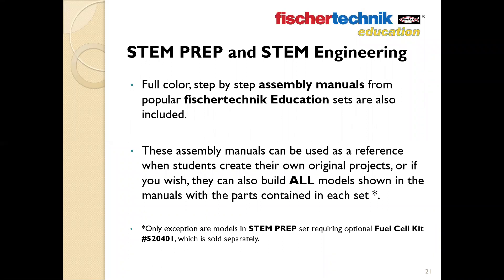The STEM Prep 2.0 and STEM Engineering sets are also designed to be somewhat dual-function. Besides being designed for curriculum-centered project-based STEM class, they also include full-color step-by-step assembly manuals in PDF form from popular Fisher Technic Education sets. These manuals can be used as a reference when students create their own original projects, and they also allow you to build all the models shown in each manual with the parts included. The STEM Engineering set lets you build all models from Fisher Technic's three most popular robotics sets, and STEM Prep 2.0 allows you to build models from eight different STEM education sets plus the Robotics BT Beginners set.